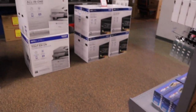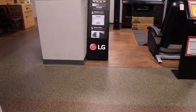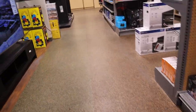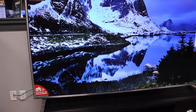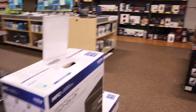These guys have got a ton of stuff. Check out this TV — that's huge! Would you put this in your living room? 86 inches, wow, that's crazy!